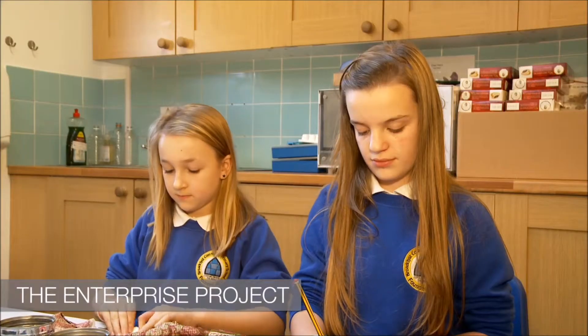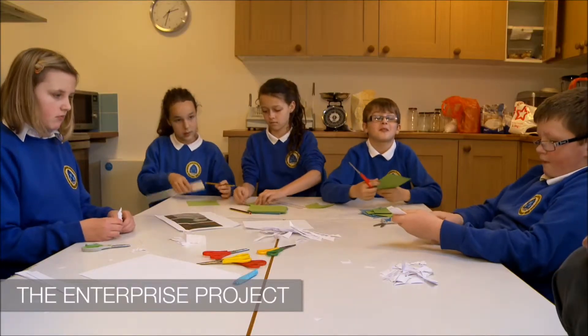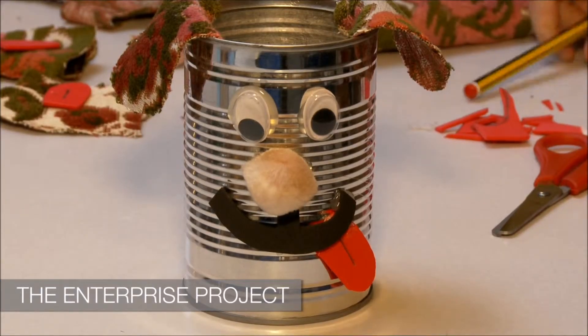Once they had it, they had to learn how to keep profit and loss accounts, to order the goods, to set up the manufacturing, and then take it to marketing. The engagement of the children, the problem-solving skills that were developed, the communication and the collaboration — such embedded skills were taught through this enterprise project.